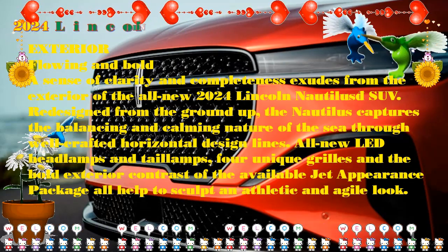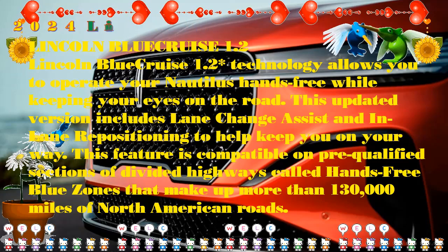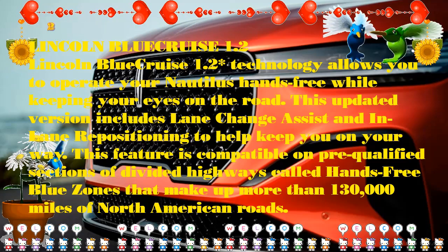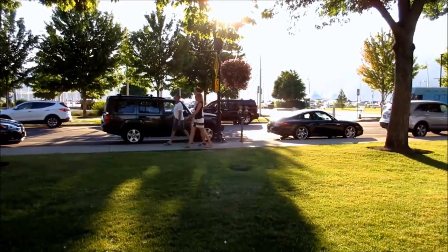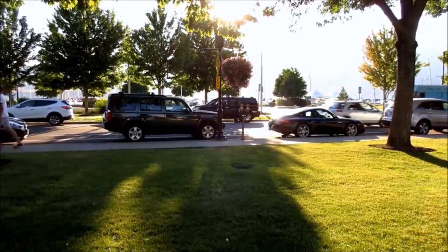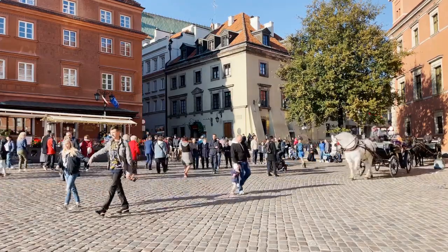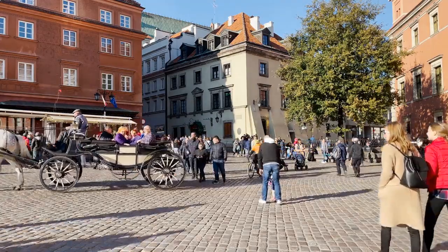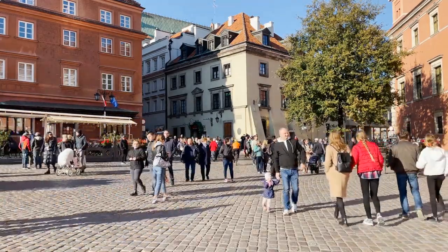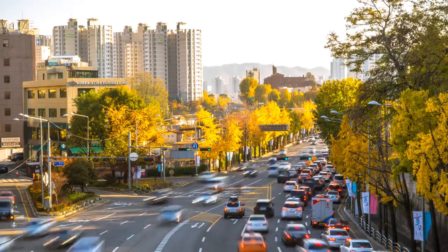The cargo space behind the second row of the Lincoln Nautilus is a bit less than in the 2023 model, but the 36.4 cubic feet of space is still very practical. That expands to 71.3 cubic feet when the rear seats are folded down. In Reserve and Black Label models, there is slightly less space — 35.2 cubic feet behind the second row and 68.8 cubic feet behind the first row. I'll see you next time.